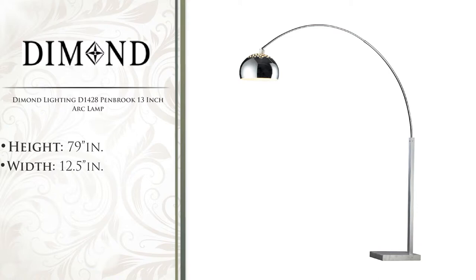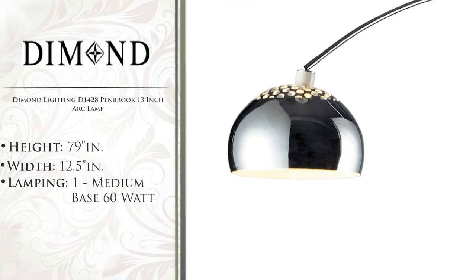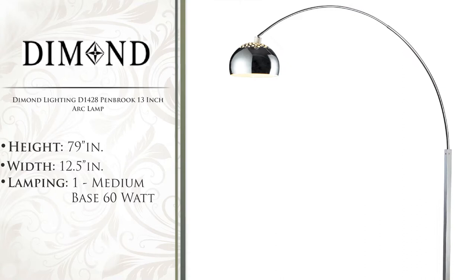Capital Lighting is proud to present the Daemon Lighting Pembroke 13-inch Arc Lamp. The Daemon Lighting Pembroke is a Modern Contempo arc lamp available in silver plated and white marble finish. The Modern Contempo style is sure to compliment any bedroom, office, or living room.